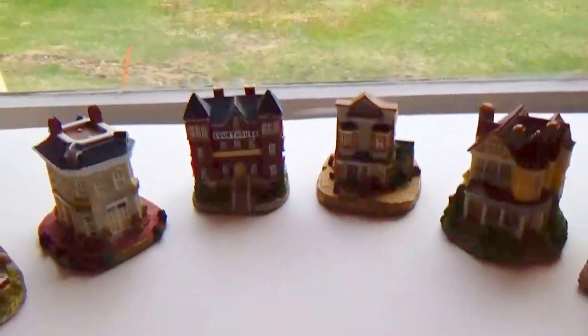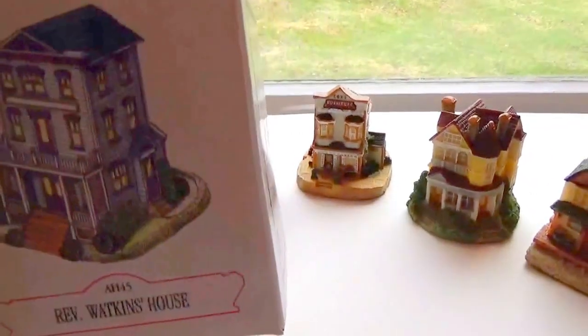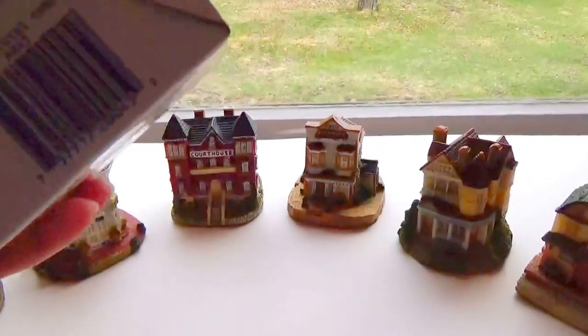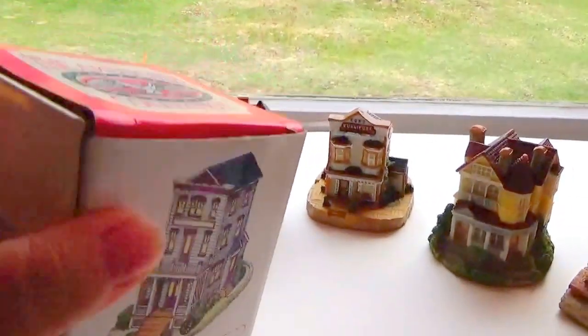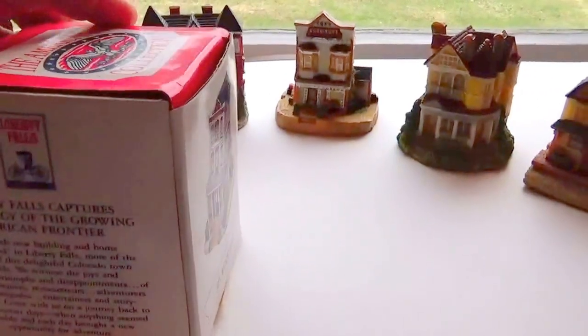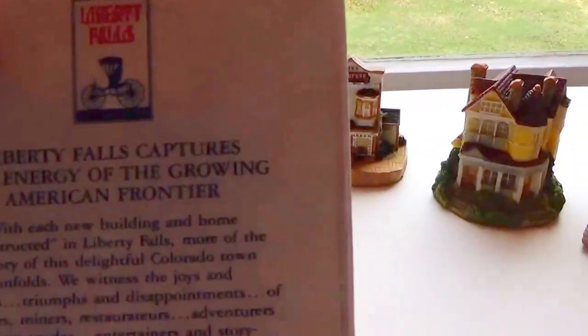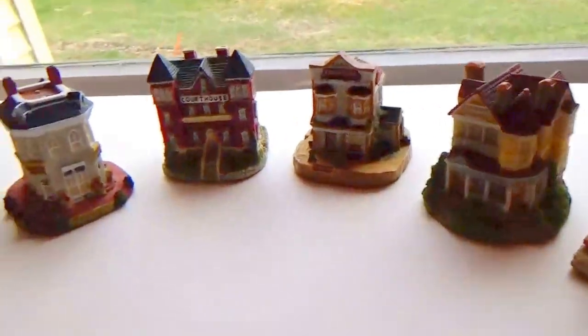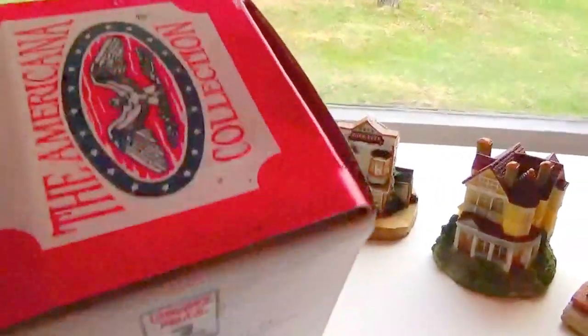Here we are bringing you the Americana collection — there are a whole bunch of little houses. They went for like five bucks a piece, that's what it said underneath. They're from the Liberty Falls collection and they came in all these little boxes. It was in a box at an auction.